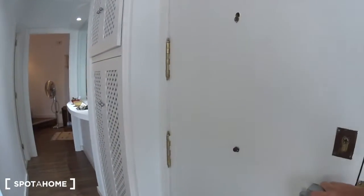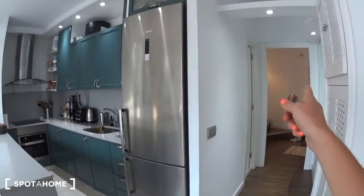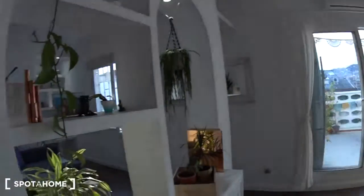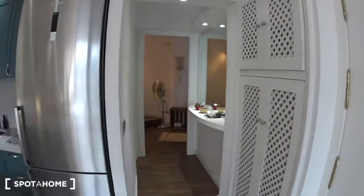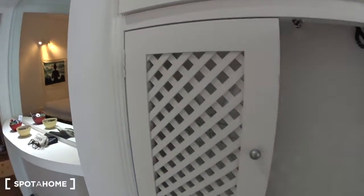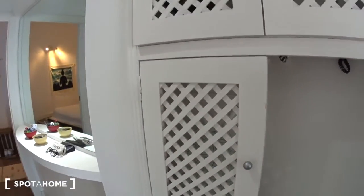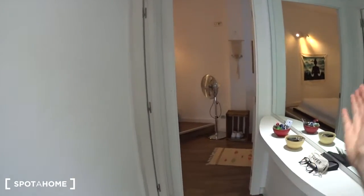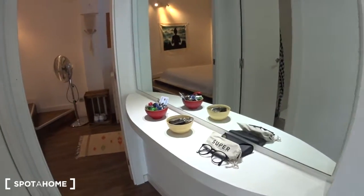So this is the entrance door. When you enter, on the right is the bedroom and the bathroom. Then you have the open kitchen with the dining room, the terrace, and the living room. Here we have a small closet where you have the iron board and the electric board on top. Then there is a corridor with a big mirror and a shelf where you can drop your keys.